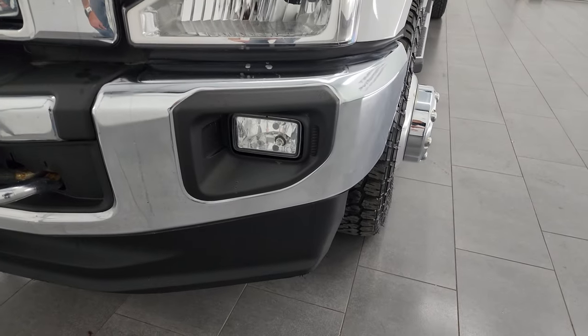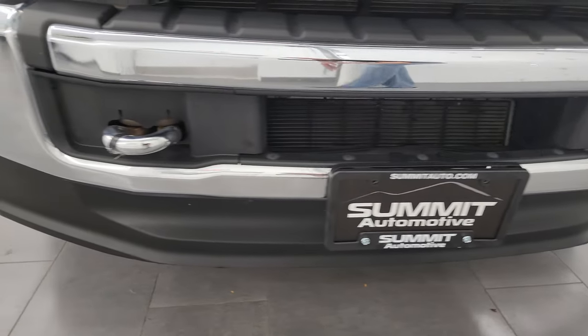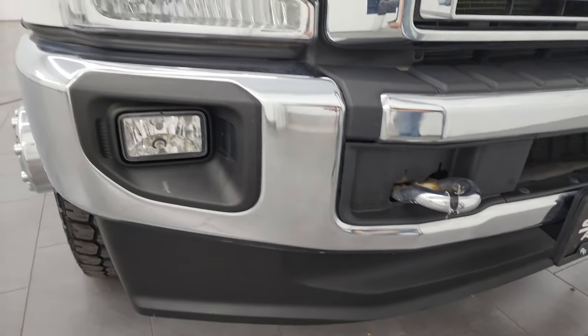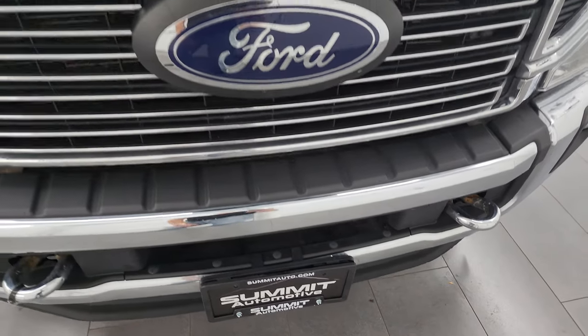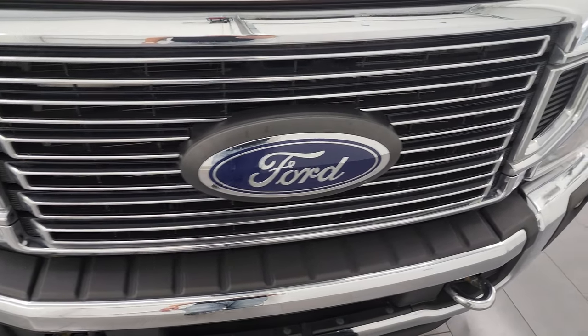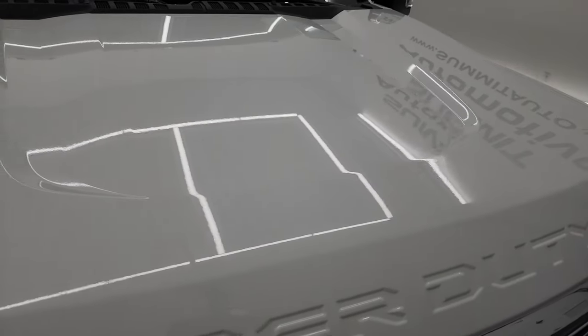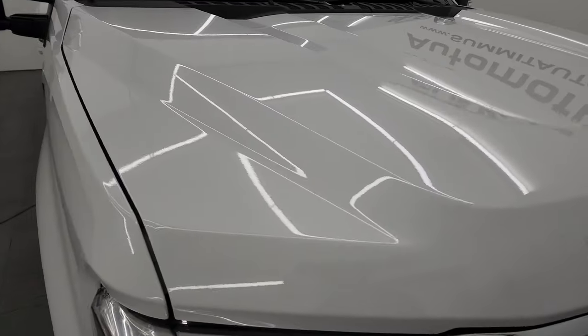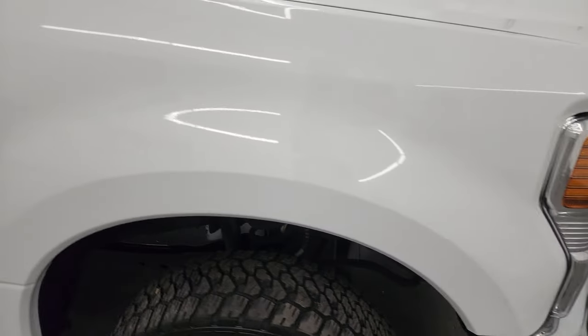Headlight lenses are nice and clear. Factory fog lights, front bumper, and lower valence are in really nice condition — I didn't see any dents, dings, or cracks on that lower valence. You do get the chrome tow hooks and the chrome-trimmed grille. The hood is in really nice condition as well — I didn't see any major dents or dings on there.